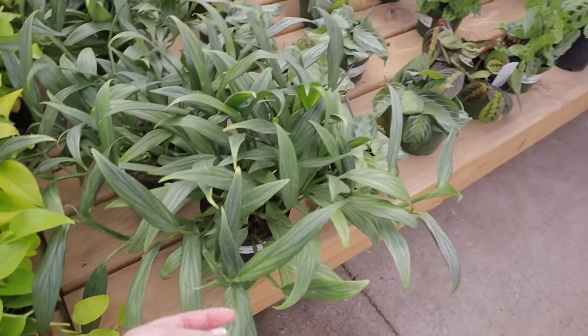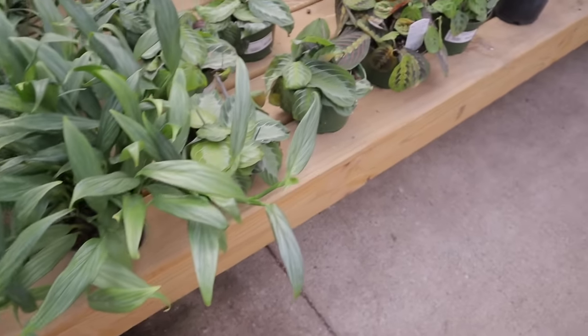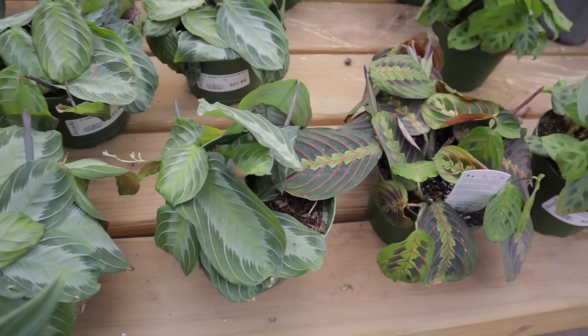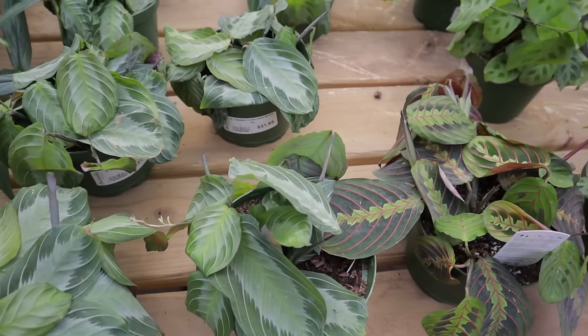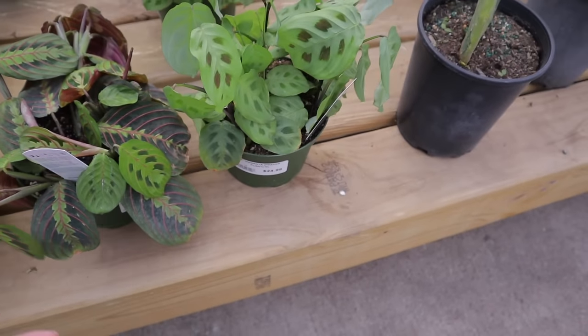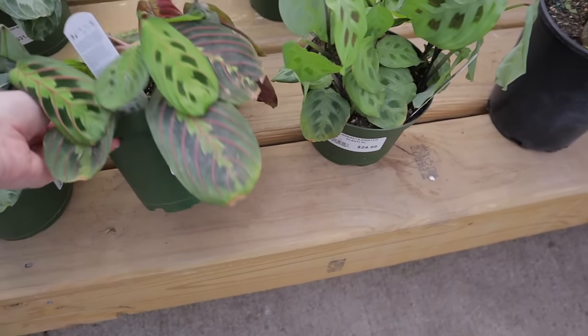They have some Amplissimums here, $27.99. Here we have Silver Band Maranta — this is one of the more uncommon Marantas, $31.99. And then the Red Maranta — there's only one of these, $24.